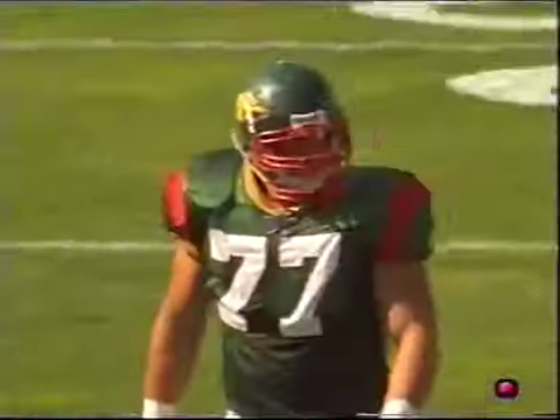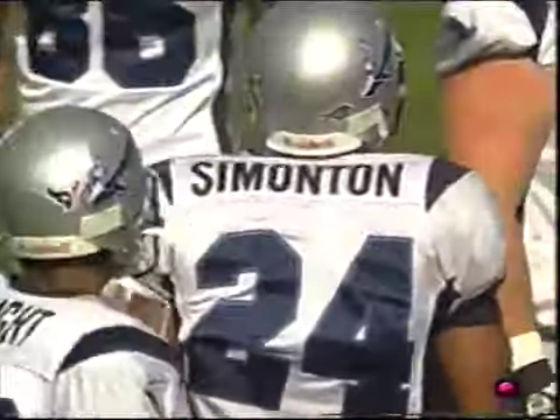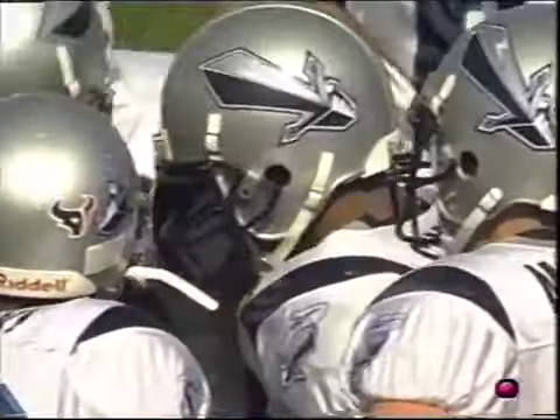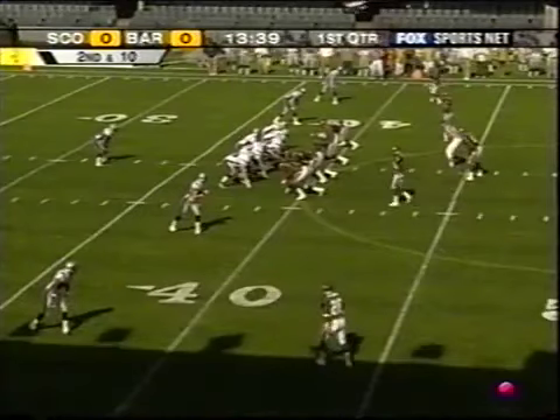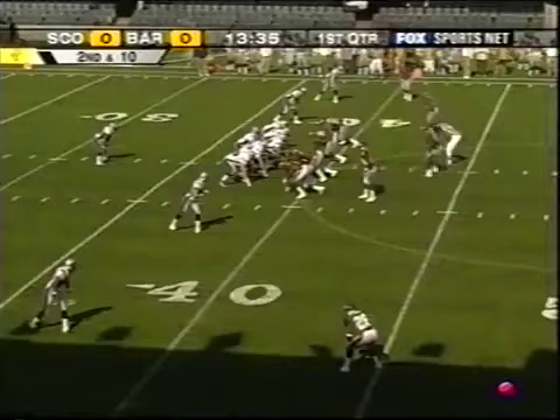Two things we see here very early. They're going to script the first 12 plays and you see him go through the progression. But on Barcelona's side, you see what they're trying to get done early — the first time you see that running game led by Simonton. You've got to get up the field and stuff that running game. Ken Marjoram is the offensive coordinator for the Scottish team and he's got it scripted.